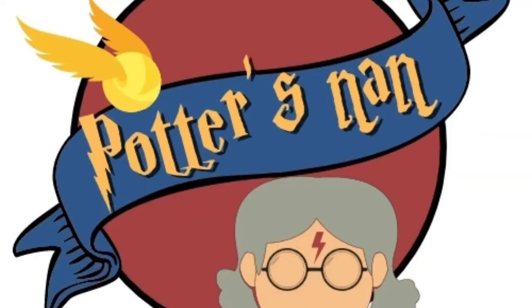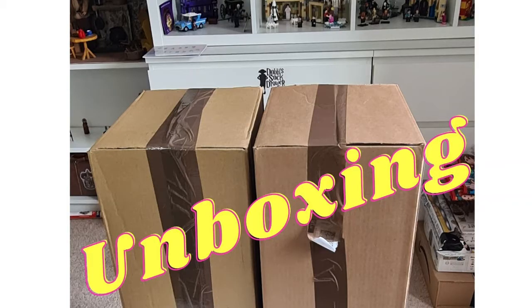Hello Potter fans, this is Nellie and welcome to Potter's Nan. As I mentioned at the end of my last video, I've had lots of boxes here that I haven't opened for a considerable time whilst I've been waiting to do Potter's Nan. I have two boxes here which I want to open with you today, both are from Build-A-Bear, both are Harry Potter related, and I'm sure that some of you will have seen them already, some of you probably got them already, but it's going to be really exciting for me to open them up.